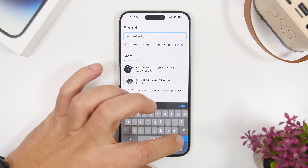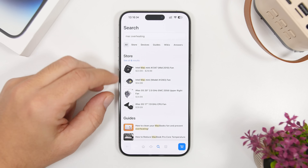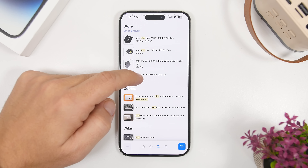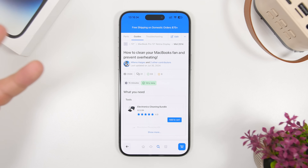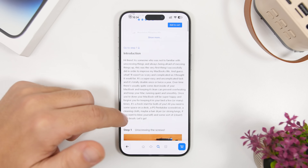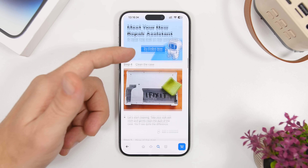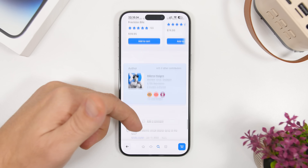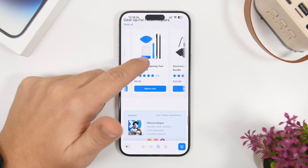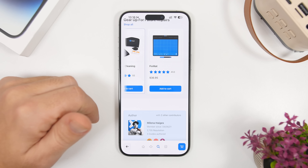If I go ahead and search for Mac overheating, you will see it shows different tools and different parts. Then we have the guides right here, which take you through the step-by-step process of everything you need in order to fix that problem. They will also have all kinds of different kits that you can buy to actually fix that problem.